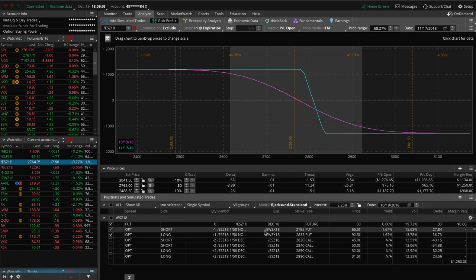As far as where we stand with our short delta to theta ratio, we always talk about liking to be in that 1-to-1 to 5-to-1 range. So for every dollar of theta, we like to have a dollar of short delta up to a maximum of negative 5 delta per 1. Right now we're about 1-to-1, so we're on the lower end of that range. So if we had a massive move down, it's not going to help us as much. But if this market turns around and starts going higher, we're going to be in a good position for that as well.